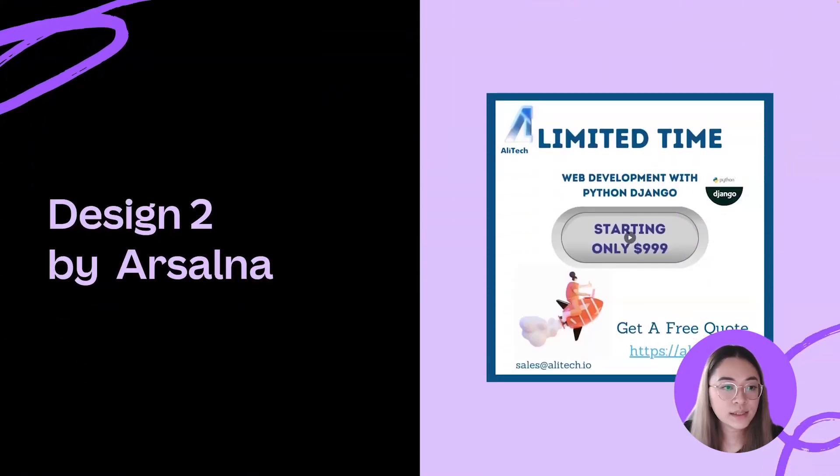Our next design comes from Alsauna and is an ad for a web development service. What I like is that it keeps to one color palette with all the text, making it look cohesive, and it includes a call to action, which is always good in an ad. Because this is an ad, we have to get the point across as fast as possible — it needs to be clear and easy to read. We'll focus on the hierarchy of the text and the spacing within the design. Let's get into the editor.